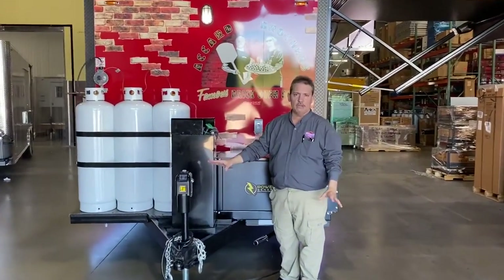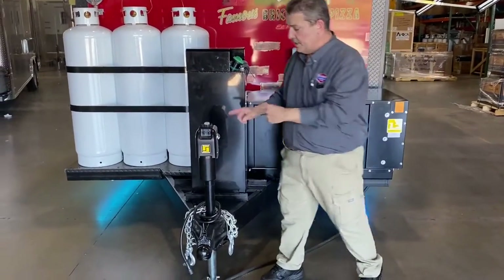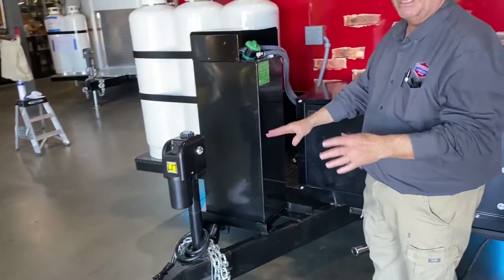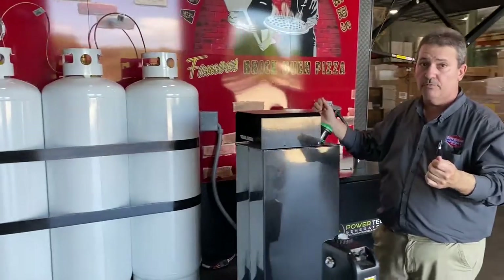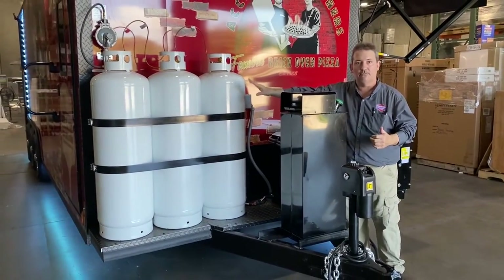At the front of the trailer there are some very important pieces of equipment, starting with the electric jack — 5,000 pounds — which makes life very easy to raise and lower the front end of the trailer, especially when you're loading to move away. Also three propane tanks, as that oven requires propane gas, and you have an ample amount right here.